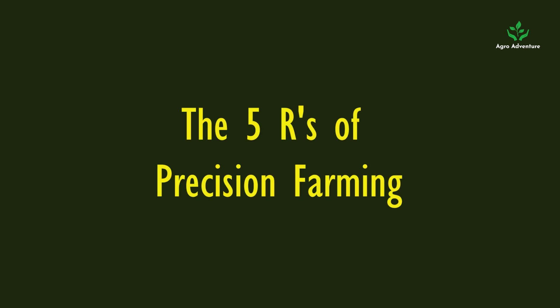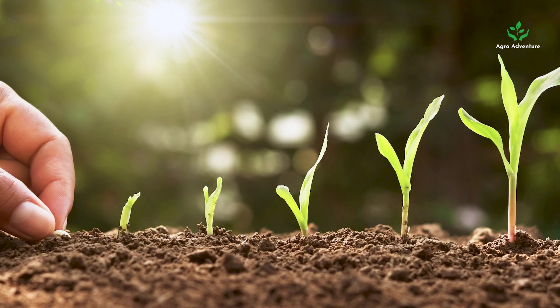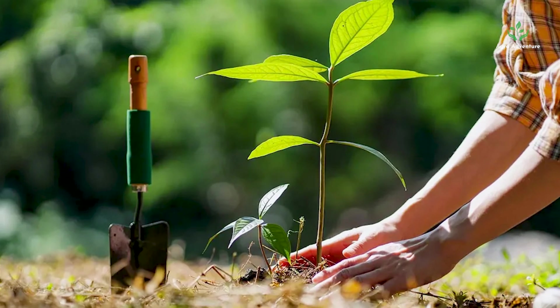The 5 Rs of Precision Farming include applying the right input, at the right amount, to the right place, at the right time, and in the right manner.